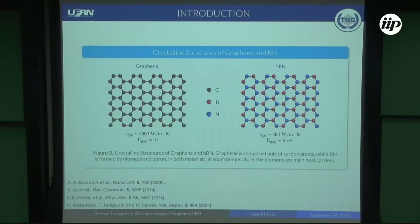As you know, the crystalline structures of graphene and boron nitride are quite similar. The difference is that graphene is composed only of carbon atoms distributed in a hexagonal honeycomb lattice, while boron nitride is composed of boron and nitrogen atoms. Concerning the thermotransport, graphene presents the highest thermal conductivity among materials, while boron nitride presents a thermal conductivity on the order of magnitude lower than graphene. In both materials at room temperature, the phonons are the main heat carriers.